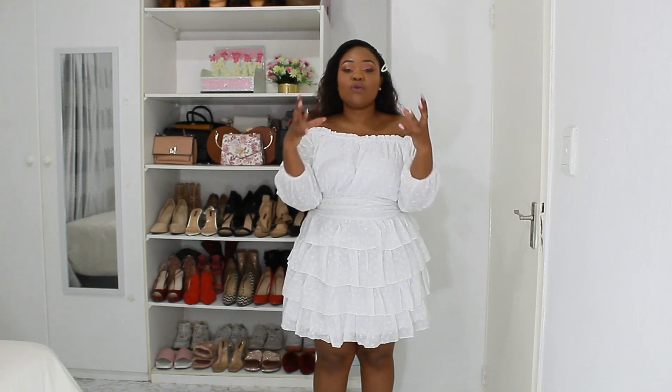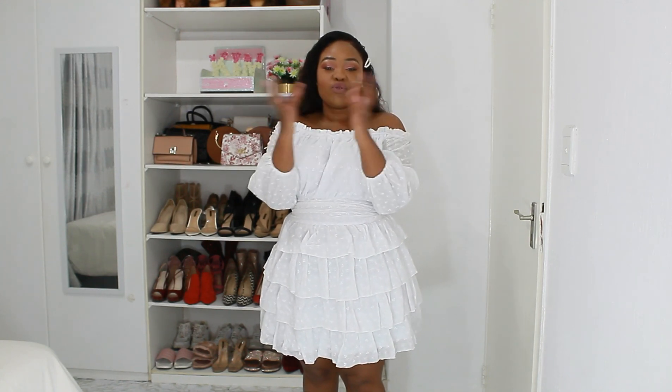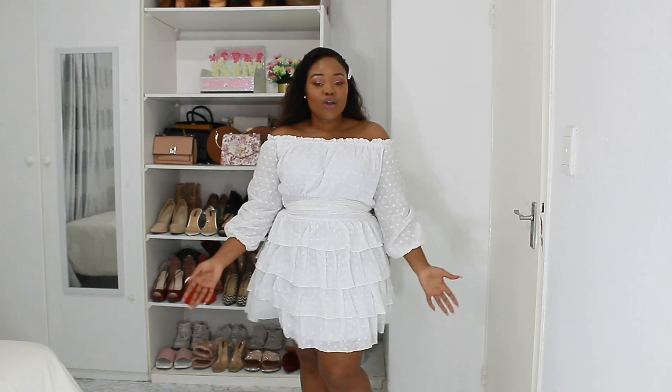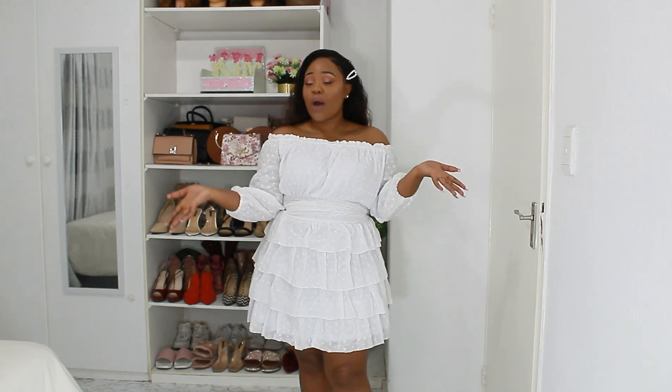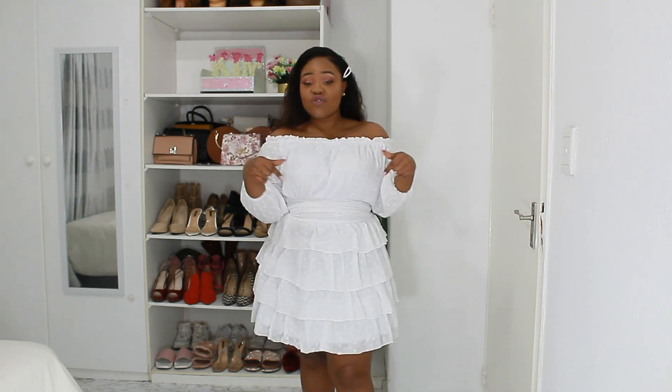Another great thing about this dress is that it cinches in your waist. Sometimes with a flowy dress it can make you look bigger because nothing is defining your shape, but this cinches in the waist so it makes it clear that you have shape. This is also great for girls that don't have curves, because the cinched waist and the volume at the bottom creates that shape. Technically anybody can wear this dress. Make sure you watch my fashion do's and don'ts for curvy girls, and definitely grab this dress!